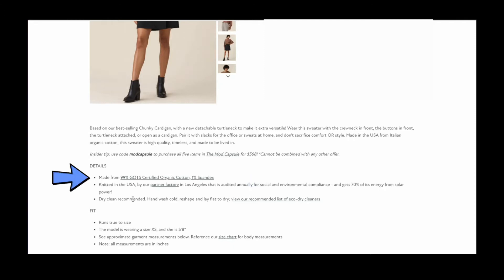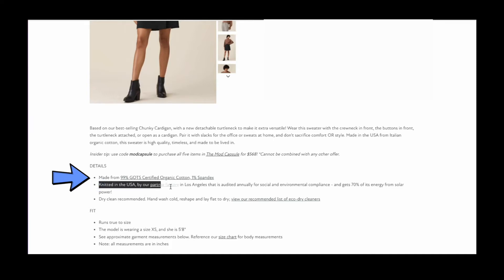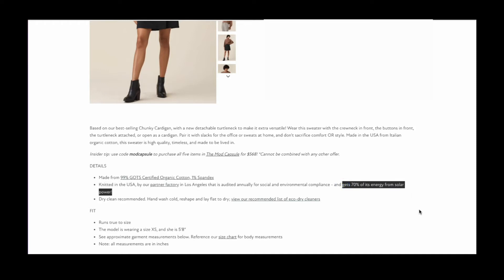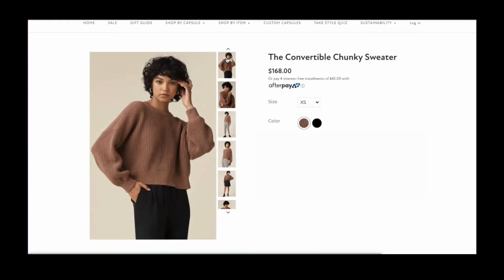It's 99% certified organic cotton with 1% spandex to give it stretch, and it's knitted right here in the USA in a factory in Los Angeles. Another really cool and green thing about it is that its factory gets 70% of its energy from solar power. It checks off all the right boxes — it's honestly one of my favorite finds.